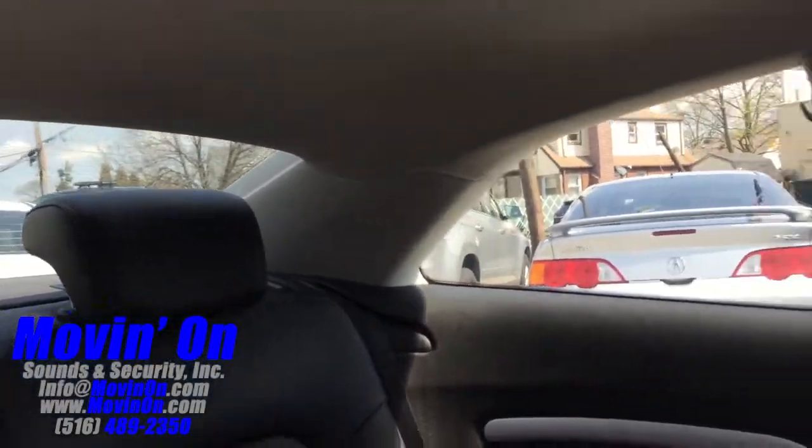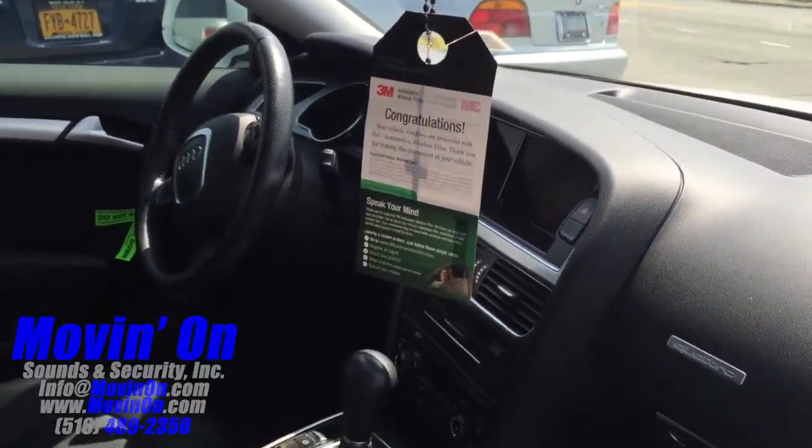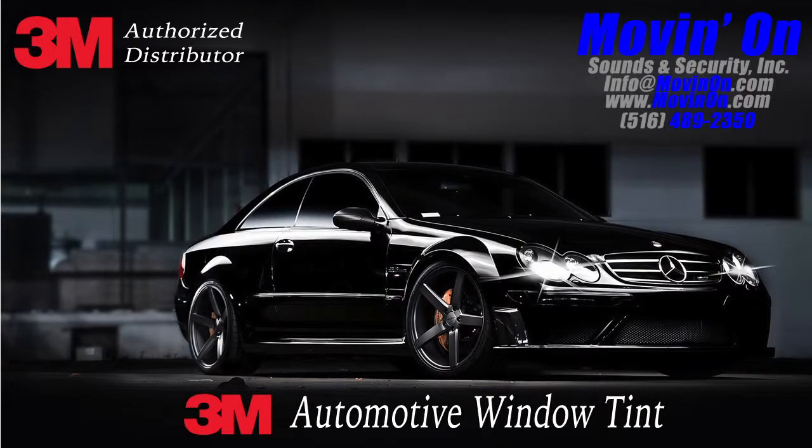Here's a shot looking outside the windows from the inside of the car. Thanks for watching — if you have any questions about equipping your vehicle with window tint, please feel free to contact us.